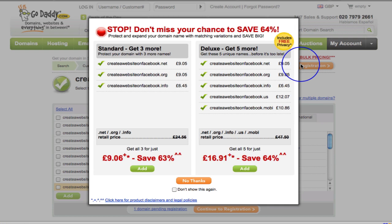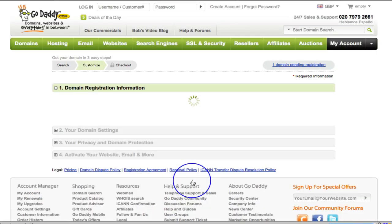Now let me tell you, this happens with all domain companies — they are going to offer you all this other stuff. Just click no. Don't even worry about it. I'm just going to click 'no thanks'. I don't want the .nets, I don't want the .infos, I don't want anything.